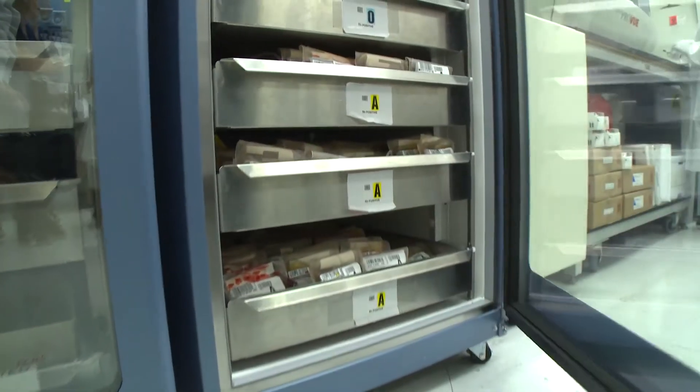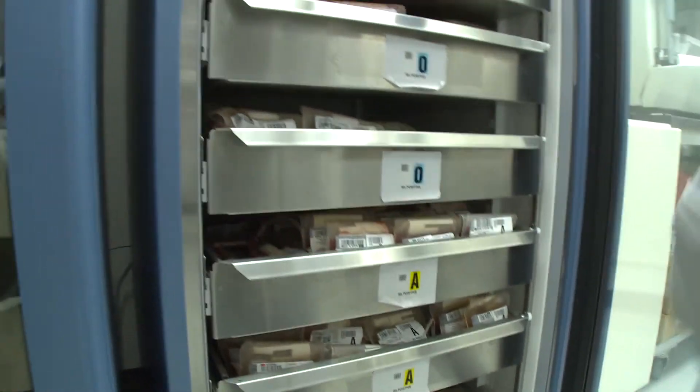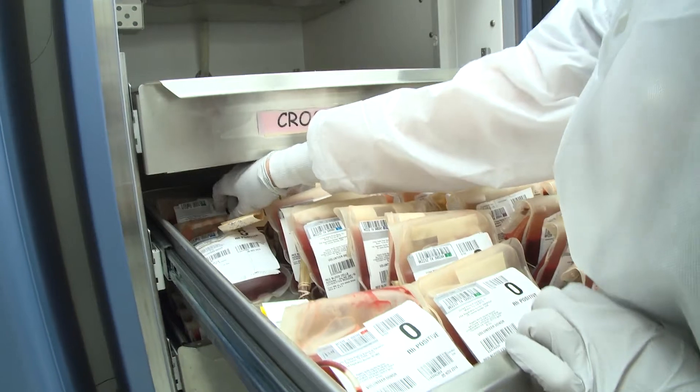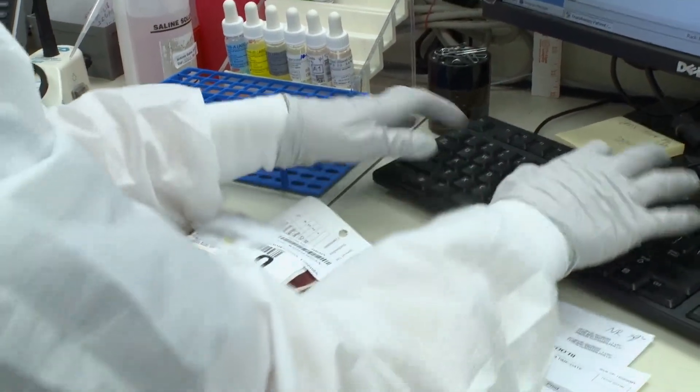Blood remains a precious resource that has saved many lives. However, there is overwhelming evidence to suggest that the risks of transfusion outweigh the benefits in many clinical scenarios. Patient blood management is a multidisciplinary patient safety initiative that uses both medical and surgical methods to minimize the need for, or even eliminate altogether, the unnecessary use of blood and blood components. Patient blood management is not about practicing bloodless medicine — rather, it's about giving patients every drop of blood that they need, and not a drop that they do not.